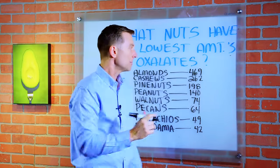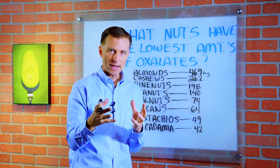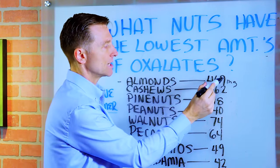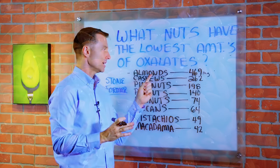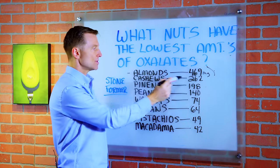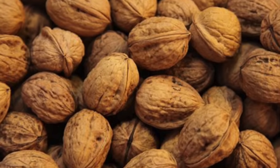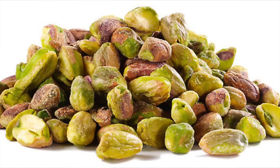In this list, we're comparing milligrams per 100 grams per weight. If you're going to take 100 grams of almonds, you would end up with 469 milligrams of oxalates. So almonds have the highest amount of oxalates of all the nuts, so of course you'd want to avoid those. Cashews come in number two, then pine nuts, then peanuts, walnuts. Now we start to get lower amounts — pecans, pistachios, and macadamia nuts.